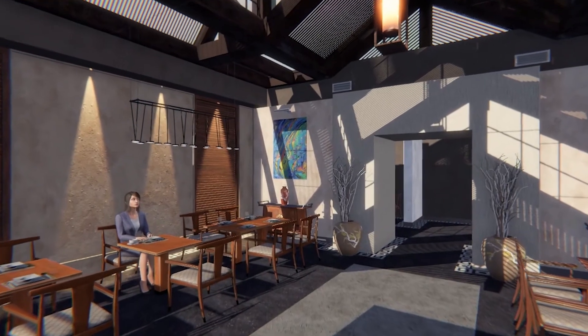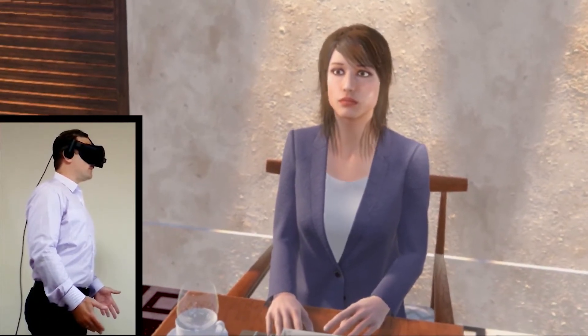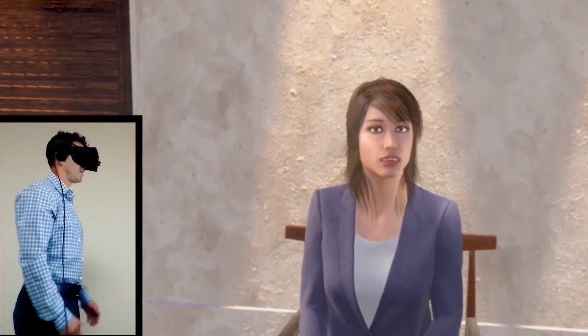With our approach, not only can you touch and interact with a virtual environment, we take it one giant step further. We allow you to talk. With our technology, we create real-world training scenarios that allow your employees to actually have a conversation with a virtual customer, guest, or other employee.